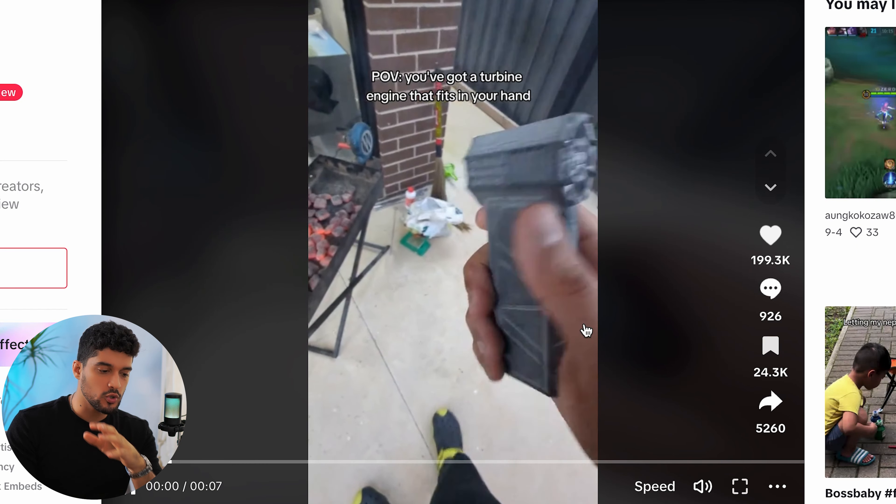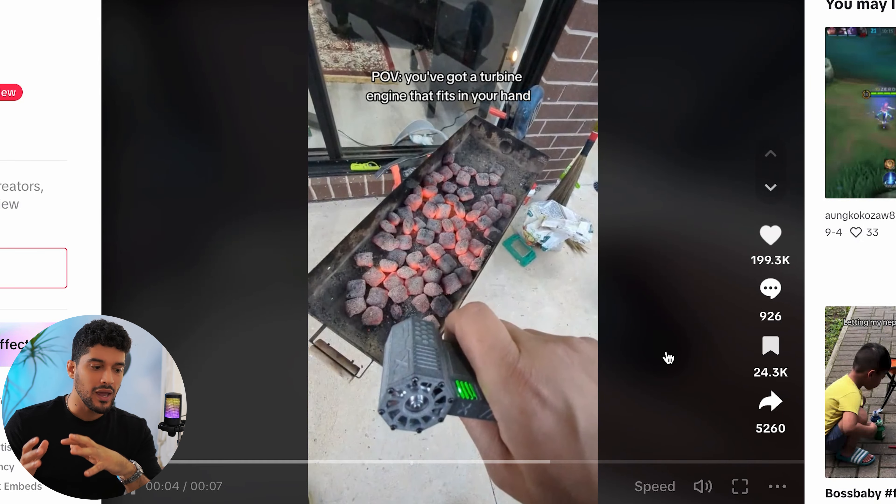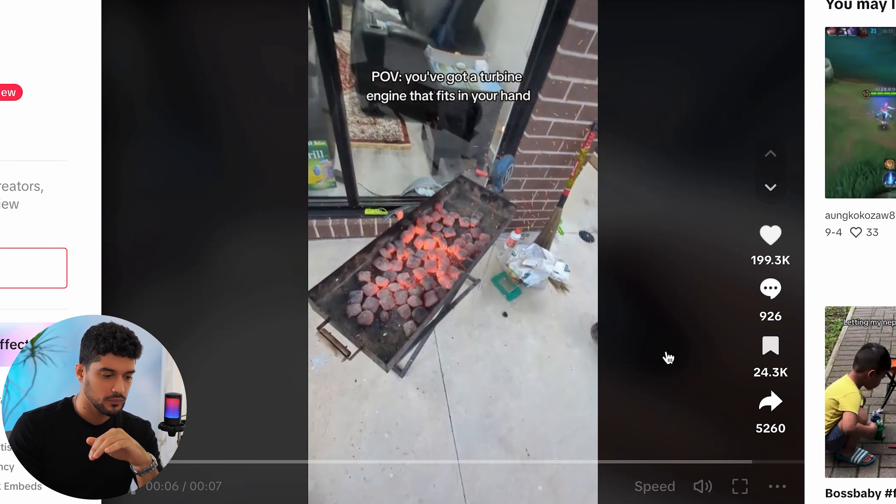You can see this video has almost 200,000 likes and it's super basic — it's just showing the product igniting coal and emphasizing its power. You can make videos like that repeatedly, showing it in different use cases and just keep posting daily on TikTok Organic, keeping your marketing cost at pretty much zero. Or you can use a video like this and run ads on TikTok or Facebook.